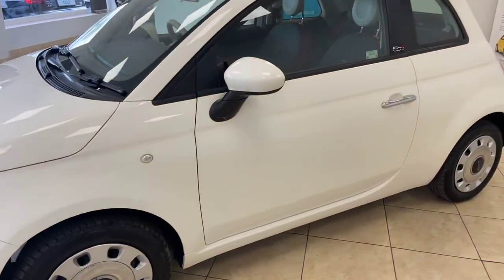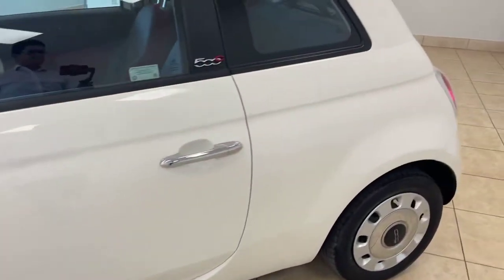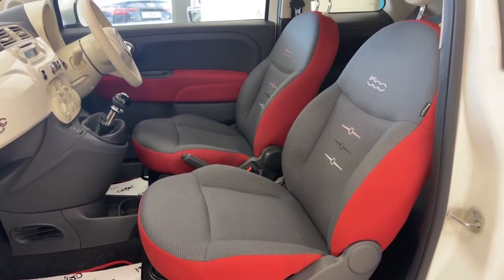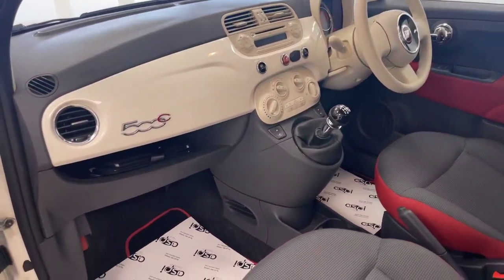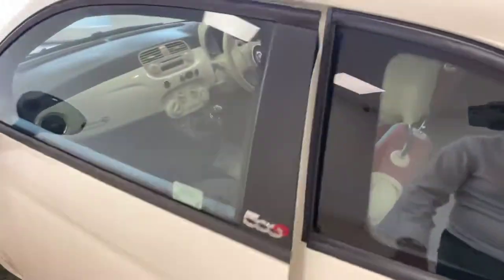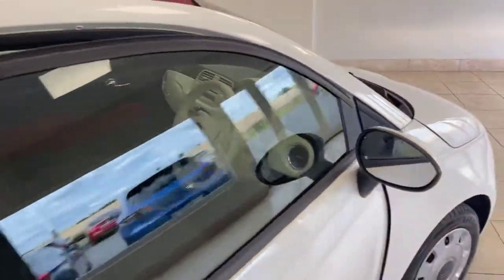The car's specification includes signature 500 wheels, a dogtooth special edition interior with a contrasting red trim to match the red roof — beautiful throughout. The car also benefits from electrically adjustable mirrors and is just £20 a year road tax.